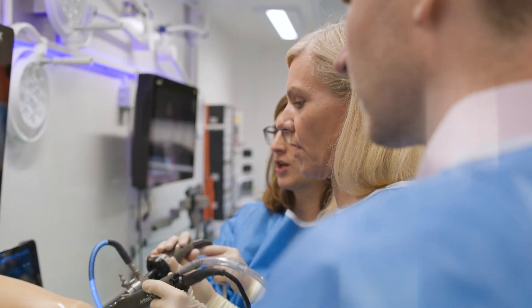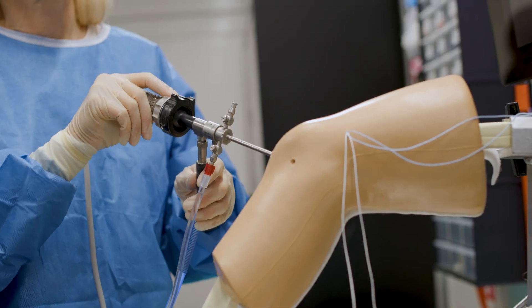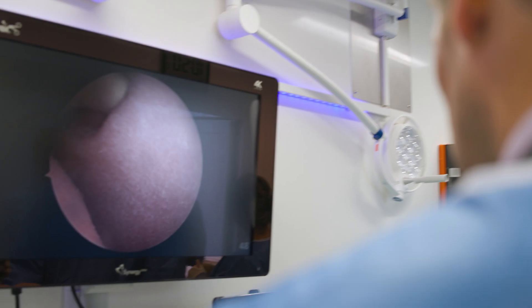The Arthrex Mobile Lab is a unique and custom-made facility designed to bring our mission of helping surgeons treat their patients better to life. Purposefully created to mimic the environment of an operating room within a mobile vehicle, it acts as a place where course attendants can learn and experiment.